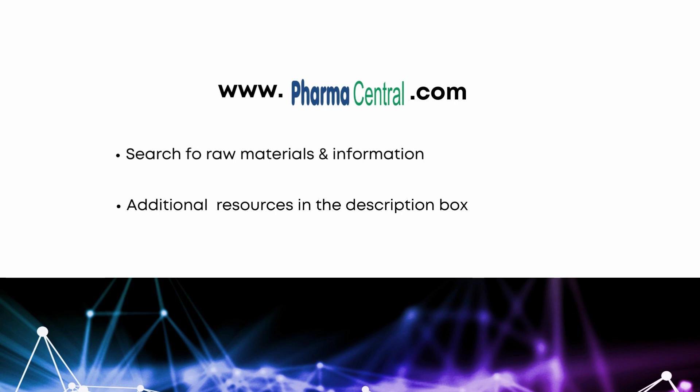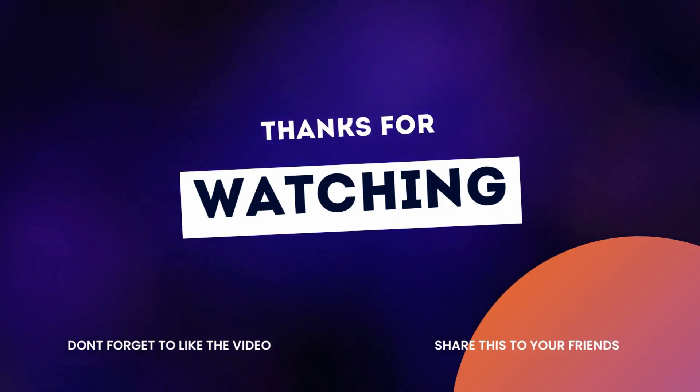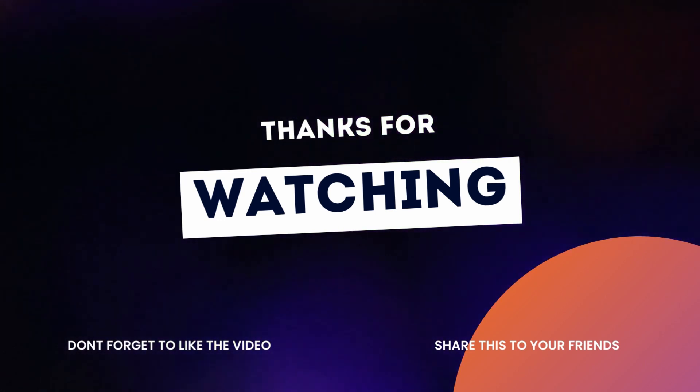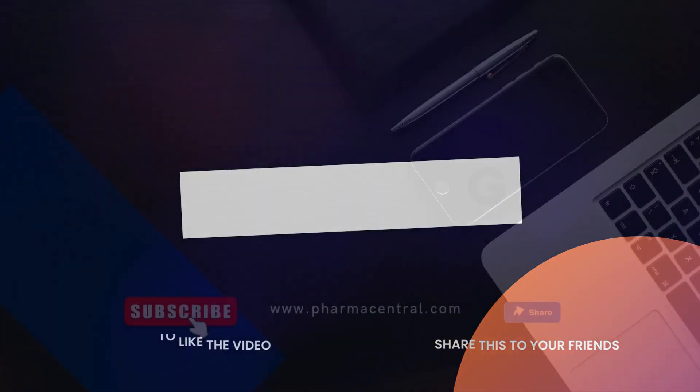All links are in the description below. If we've added value to you, please show your appreciation by liking, commenting, and sharing this video. This helps us a lot, and we're grateful. And so that you don't miss out when we release new content, consider subscribing to our channel.